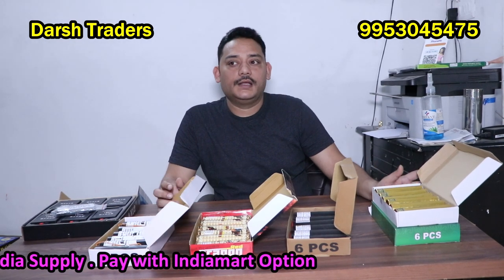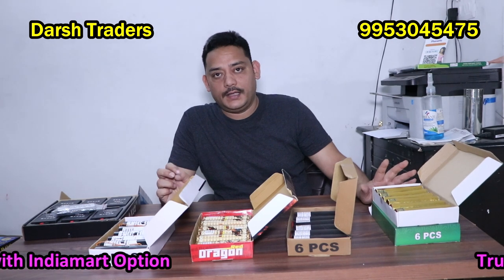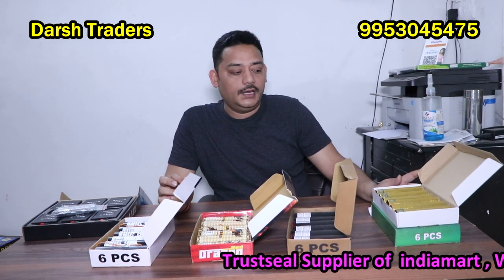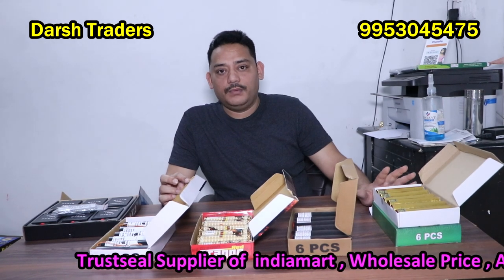And if you want wholesale, there is no issue. We already have a lot of stock ready. We can also provide wholesale. If you want reselling, for reselling purpose, we also have pyros in a good quantity and we are available in the community.